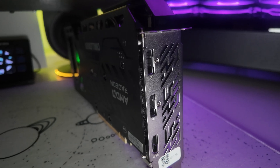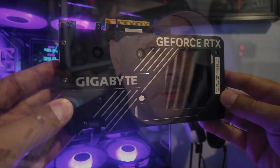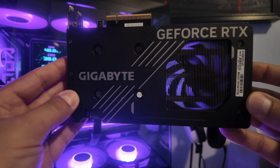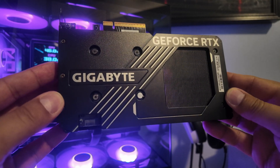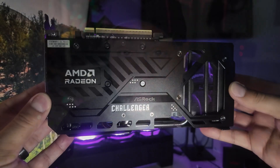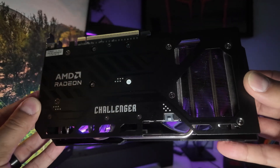The RTX 5060 MSRP is $300, and I was able to pick up this Gigabyte Windforce model for $350. I would love to see more cards at the actual NVIDIA MSRP, especially in this price class. But a $50 price premium puts it directly in line with the RX 9060 XT 16GB that we'll be testing here, which MSRPs for that exact same $350 but provides double the frame buffer.